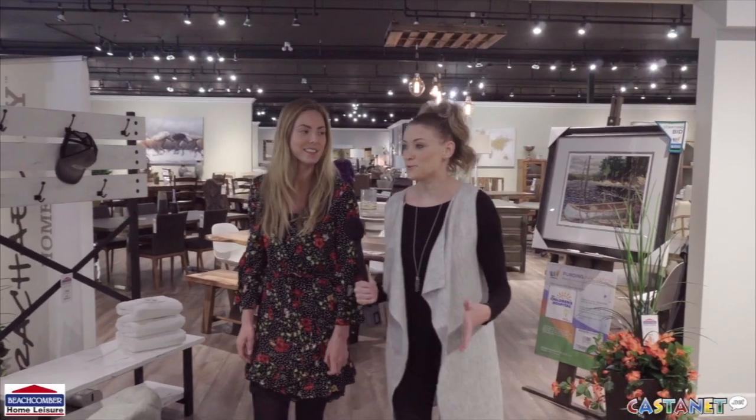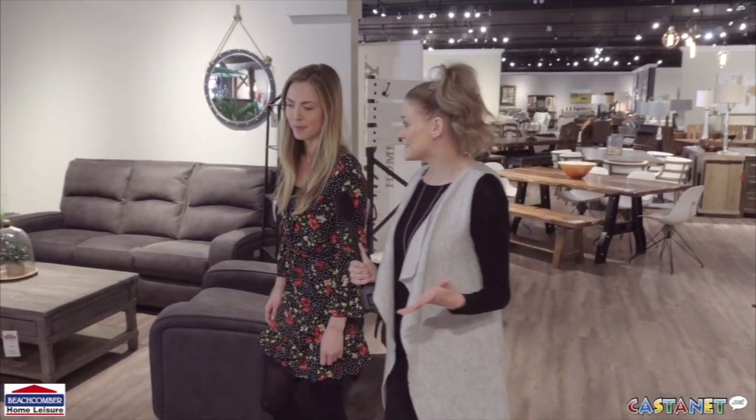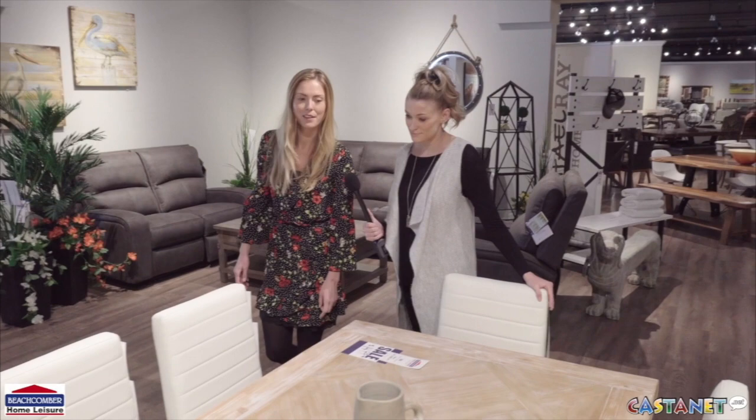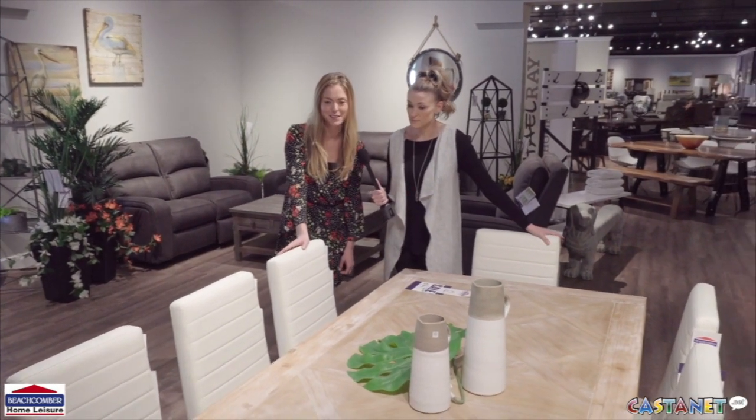So now with the cooler weather, Thanksgiving and Christmas are just around the corner. Dining sets — obviously some people are looking to update them. When you've got all the family in town, you need space for that. This one here is a good size; you can fit eight people.